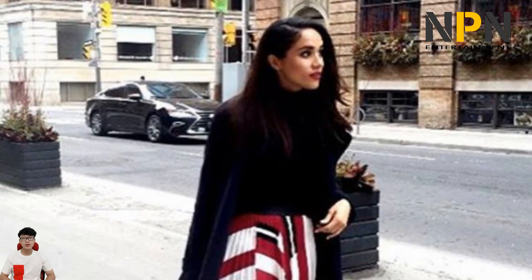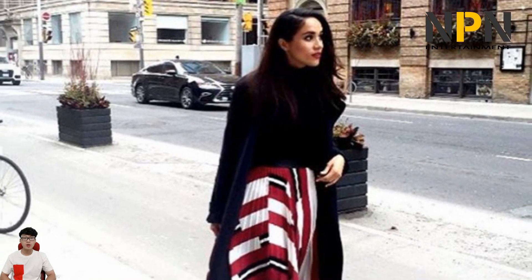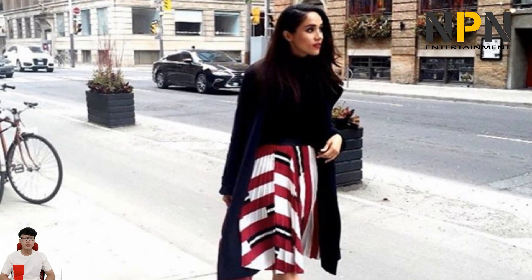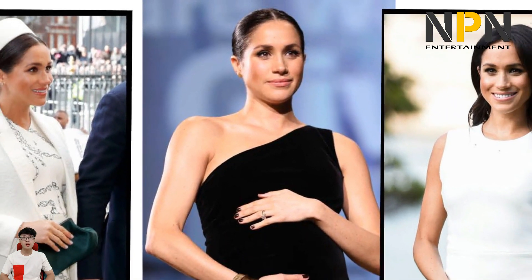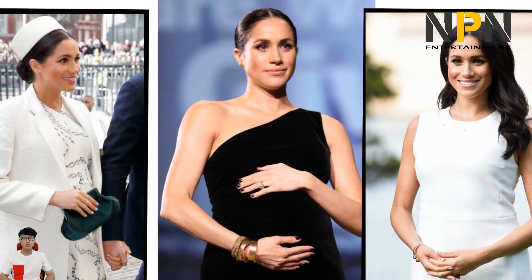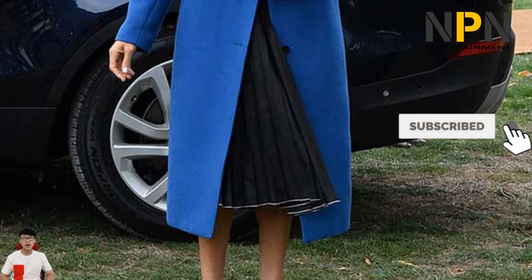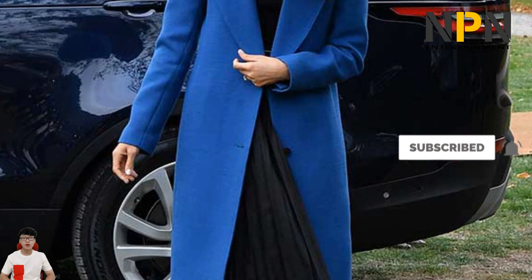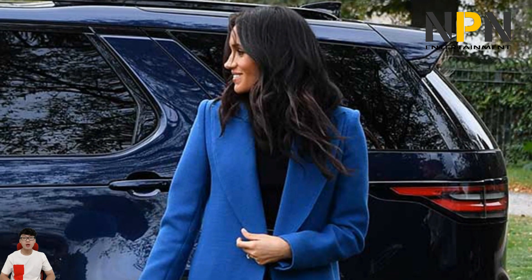In her March 2021 interview with Oprah Winfrey, Meghan talked about a sweet moment she shared with the Queen during their outing. "We were in the car going between engagements, and she has a blanket that sits across her knees for warmth. It was chilly," Meghan said. "She was like, 'Meghan, come on,' and she put it over my knees as well. It made me think of my grandmother. She's always been warm and inviting and welcoming."